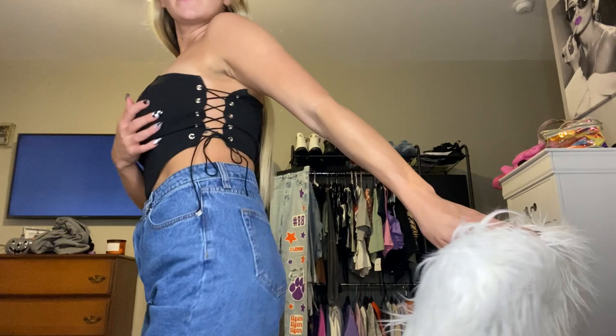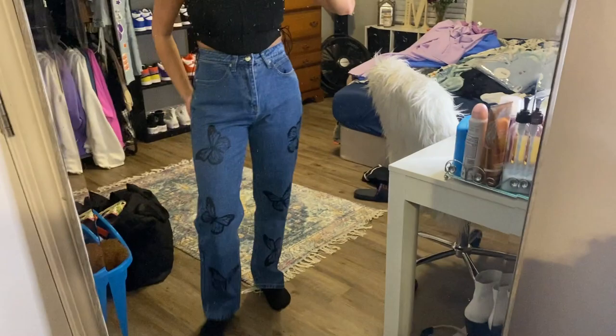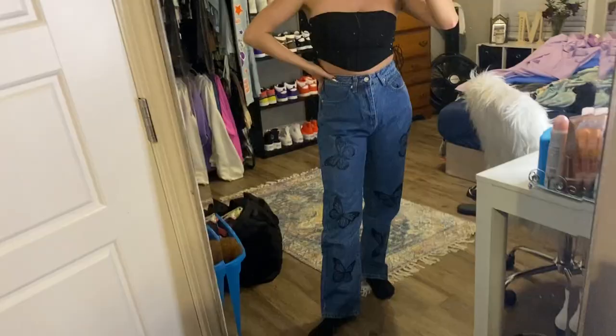Next, I wore this shirt the other night and everyone was asking where it's from. This shirt is so cute — it's kind of pinched on the sides, it's elastic, stays up really well. It has a band that kind of gives it support. And then I had these jeans on to match it. I've wanted these jeans for so long — they were always sold out in my size and I'm so excited to have them. They have butterflies on both legs, so cute. They go amazingly with the black top and the black socks.